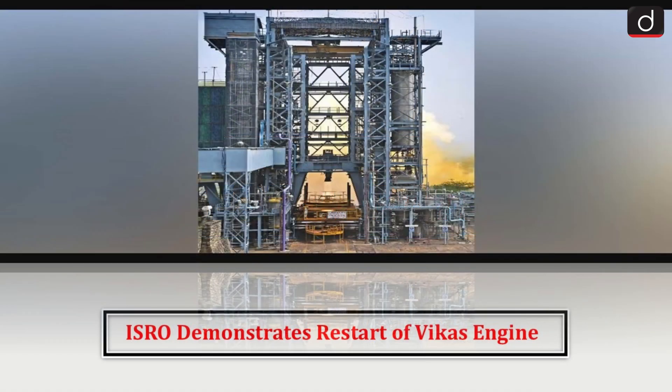Hello everyone, welcome to latest update program. The topic of discussion is ISRO demonstrates restart of Vikas Engine.